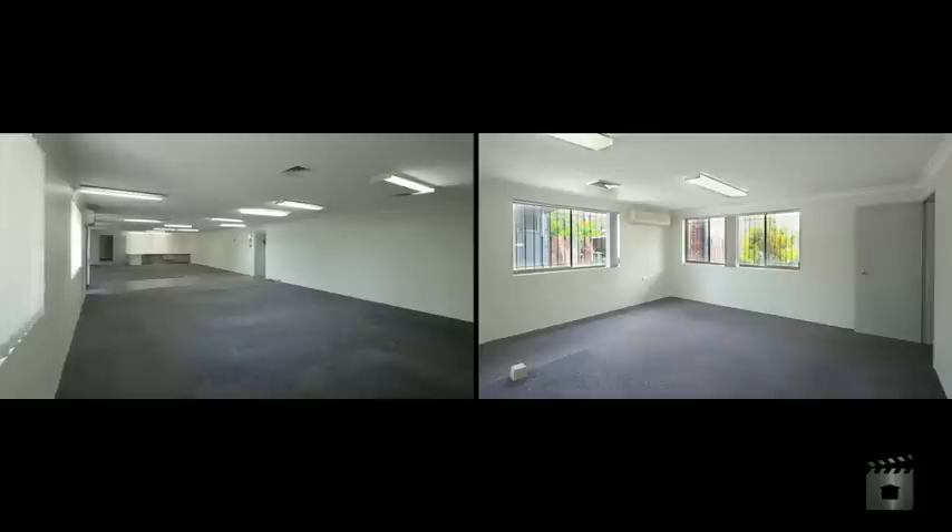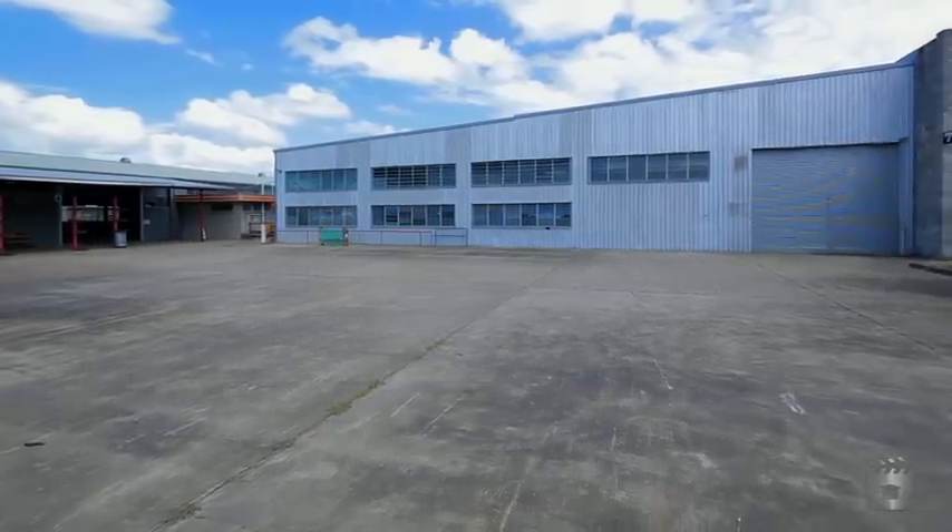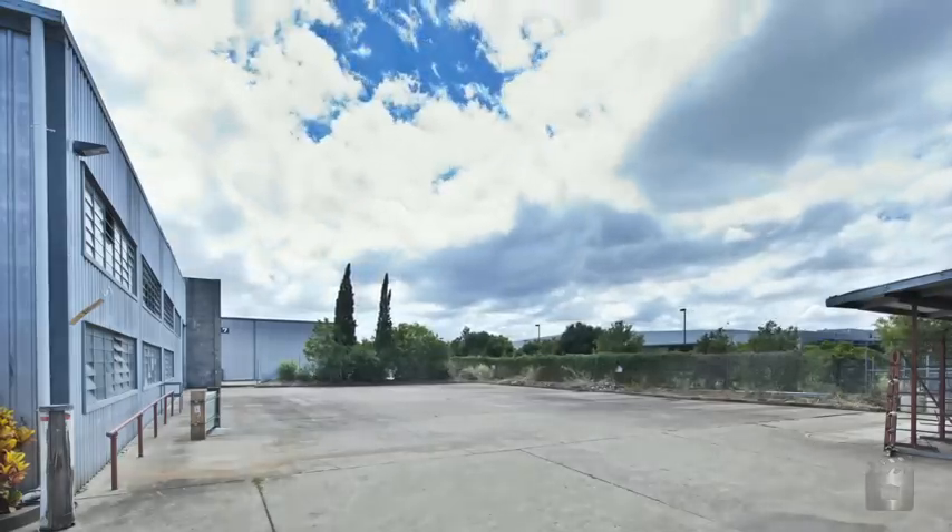Cool and free warehouse areas, commercial grade office spaces, expansive concrete yard, ample roller doors, bulk three-phase power — add arguably Brisbane's best industrial suburb to the mix and I think we've found your new business premises.